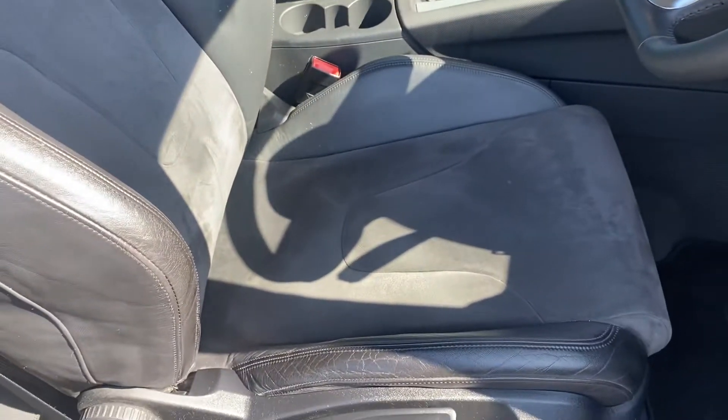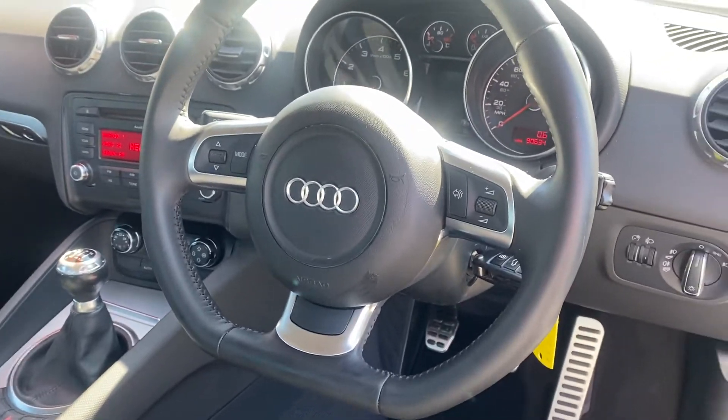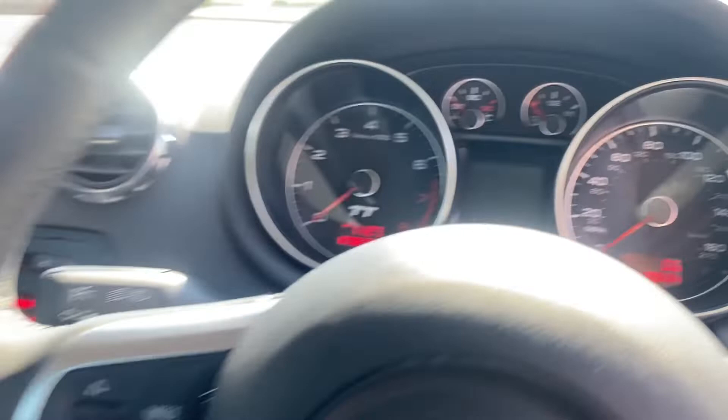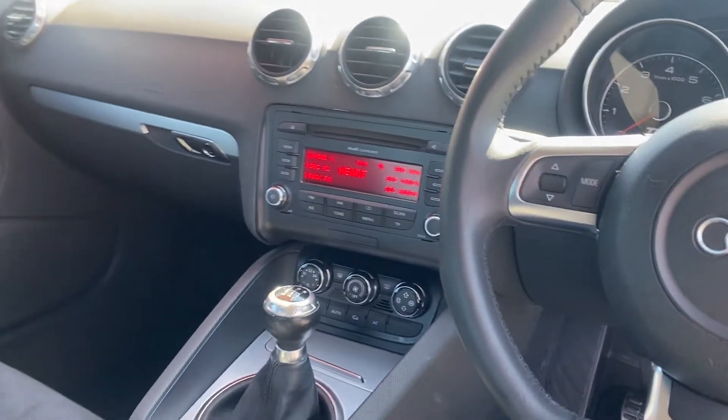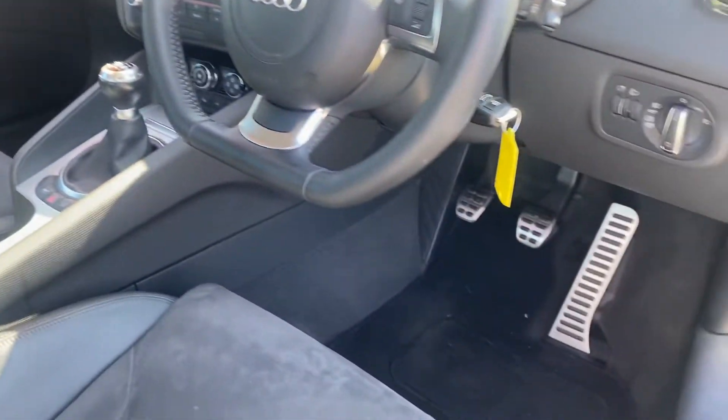Inside you've got half leather Alcantara seats. It's got a flat bottom multifunction steering wheel. It's done 90,600 miles currently. It's got Bluetooth as well. Six speed manual. Climate control. Comes with two keys.